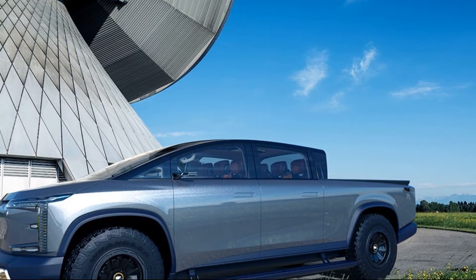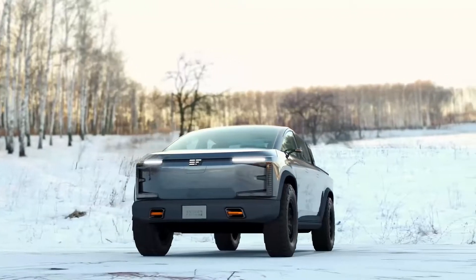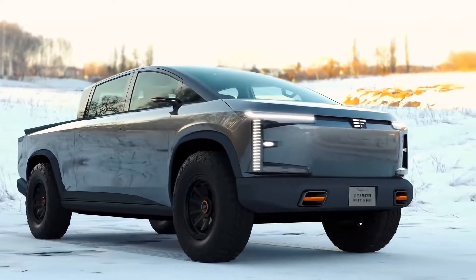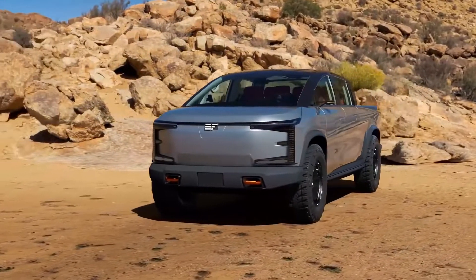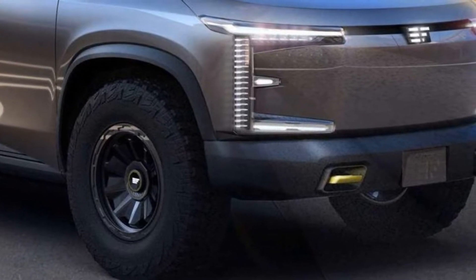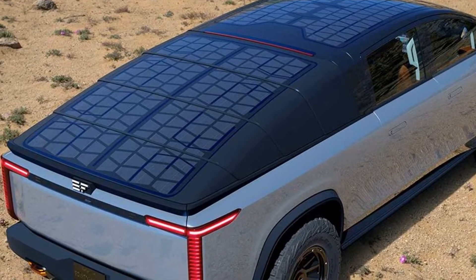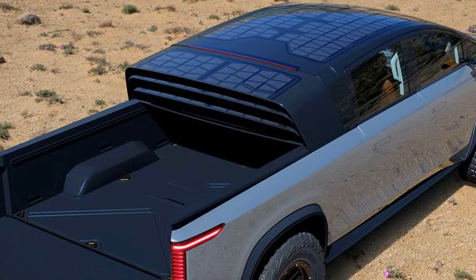Judging by the design of the EF1T pickup, Edison Future is off to a promising start. This clean EV truck measures 243 inches long, with an optional 8-foot bed, making it significantly longer than the Tesla Cybertruck. The exterior features hardcore off-road tires, flush door handles, a clean front end with thin LED lights, and a sloping windshield that looks like something out of Power Rangers. For added practicality, fold-out steps are included, and the EF1T will also have solar cells on the roof.